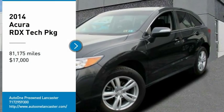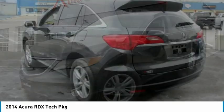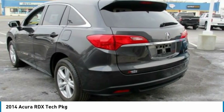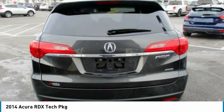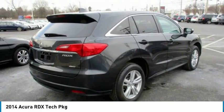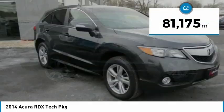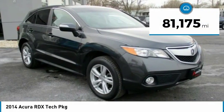You are going to love the 2014 RDX. Viewed as Acura's answer to BMW's sporty X3, the RDX offers a stylish interior, plenty of sport, and a nice amount of utility, and is priced below $20,000. This vehicle has less than 85,000 miles.